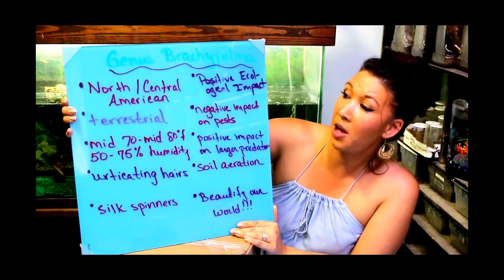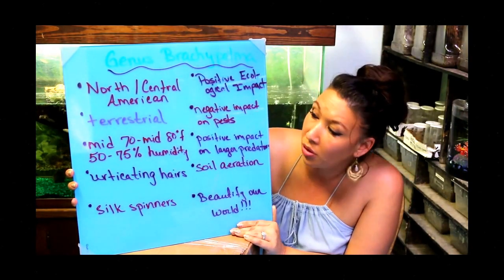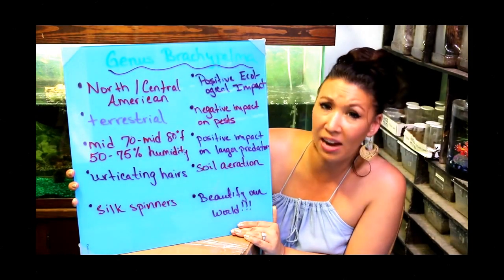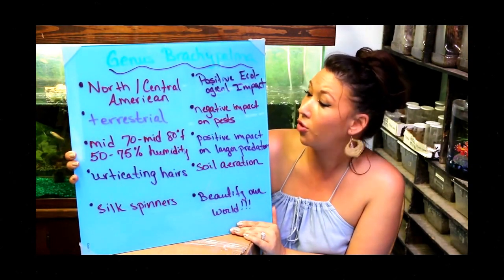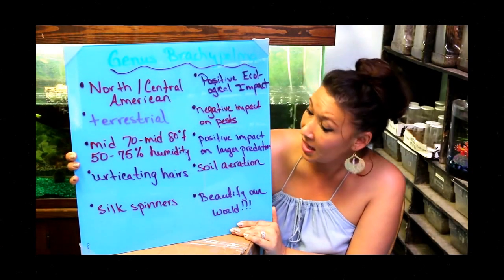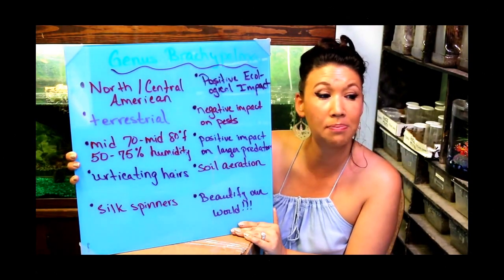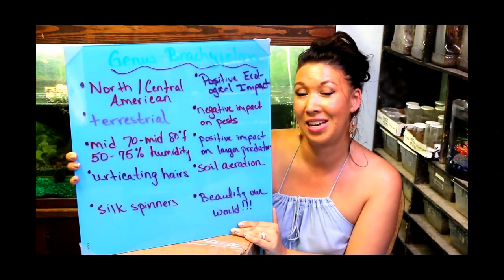Brachypelma are from southern North America but primarily Central America. They are all terrestrial; some of them are opportunistic burrowers. They typically like to live in mid 70s to mid 80s degrees Fahrenheit with 50 to 75 percent humidity. They do all possess urticating hairs and are all silk spinners. They have a positive ecological impact — a negative impact on pest bugs, a positive impact on larger predators, are good for soil aeration and oxygenating it, and they beautify our world.